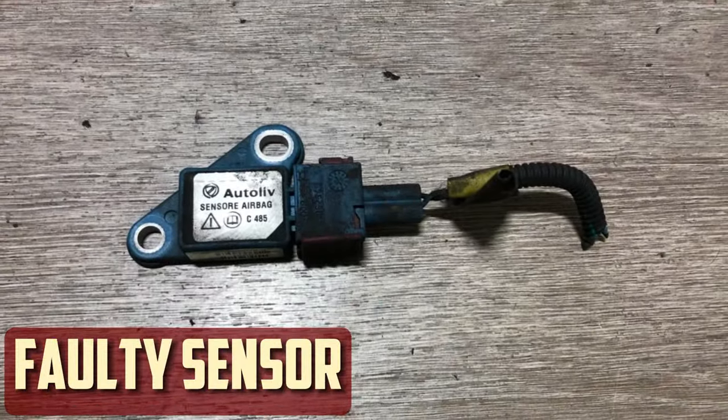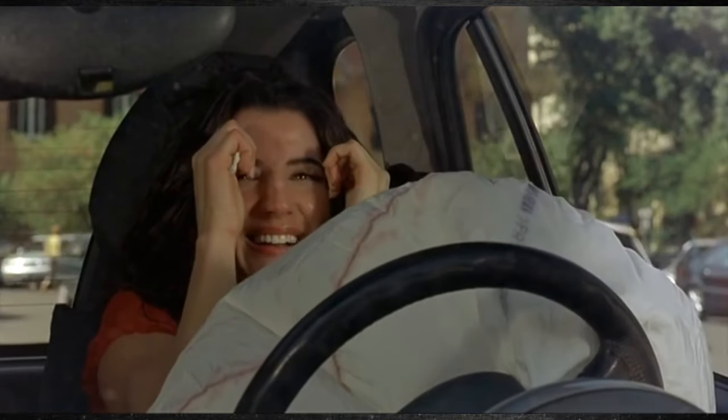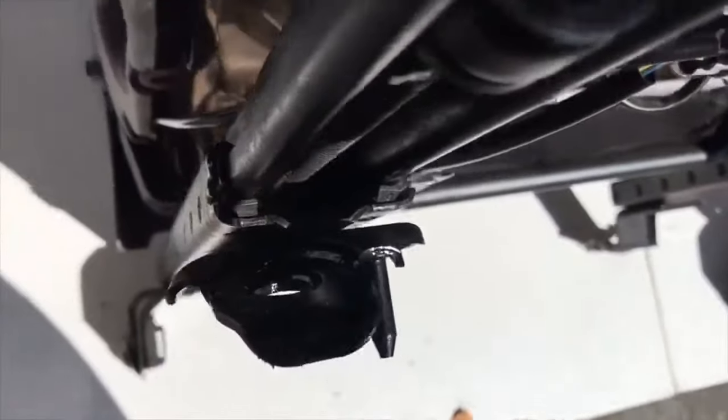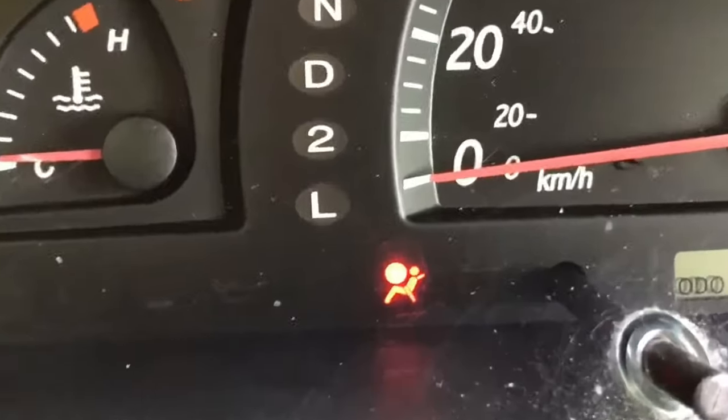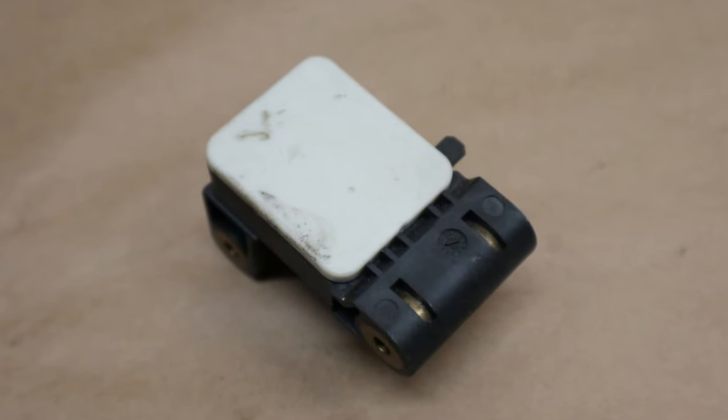Faulty Sensor: To enable the airbags to deploy, the sensors must detect whether a collision is taking place. But wear and age can also cause these sensors to malfunction. The light turns on when the system detects a malfunction caused by the sensors ceasing to function properly. For the system to function correctly once more, you will need to have the sensors inspected and reset.